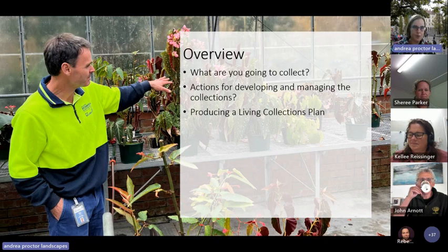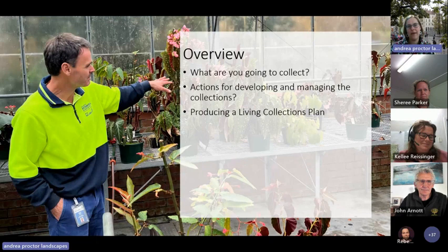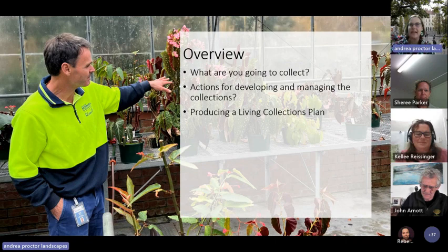The second step focuses on actions for developing and managing the collections. There'll be a list of actions you can edit and choose from, starting with the assumption that different gardens are at different levels — a garden being established, one that's been around a long time but doesn't actively manage its living collections, or a big garden like Ballarat or Sydney. The third step is actually producing your own living collections plan. Once you've answered all the questions and filled in the required fields, you push a button and it spits out a beautifully graphically designed PDF — a living collections plan. We're really wanting to focus on quality over quantity.